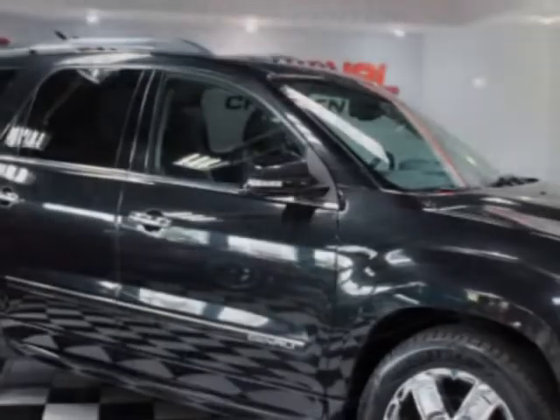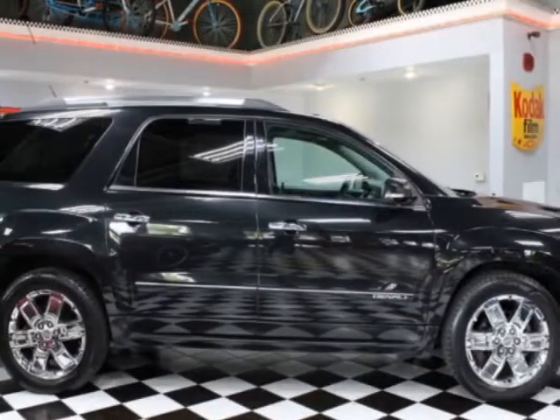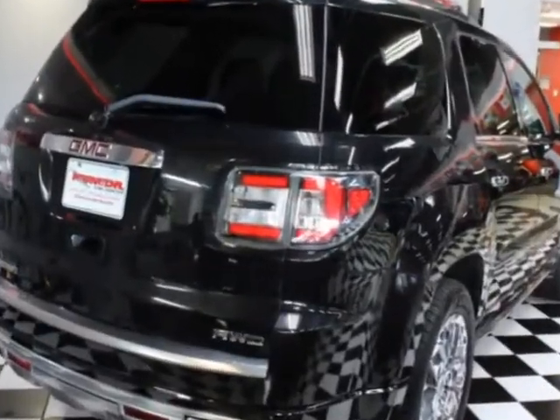This vehicle gets an estimated 16 miles per gallon in the city and an estimated 23 on the highway. This Acadia boasts a 3.6 liter engine and has a six speed automatic transmission.